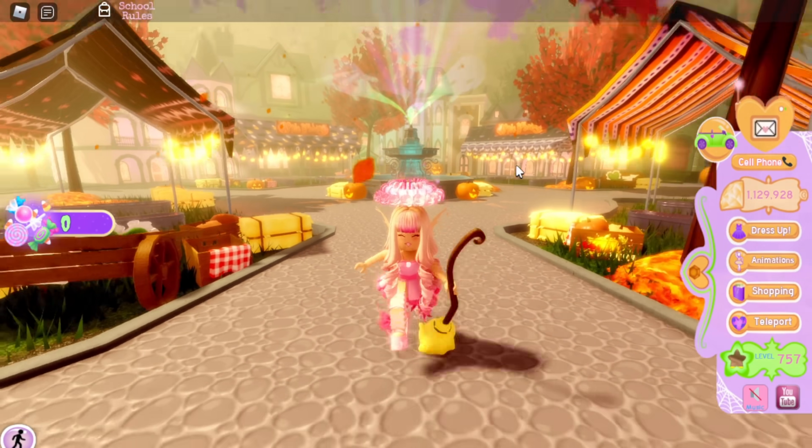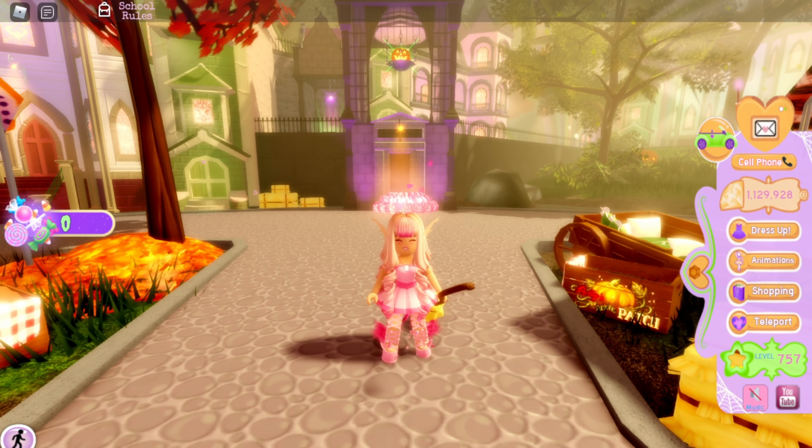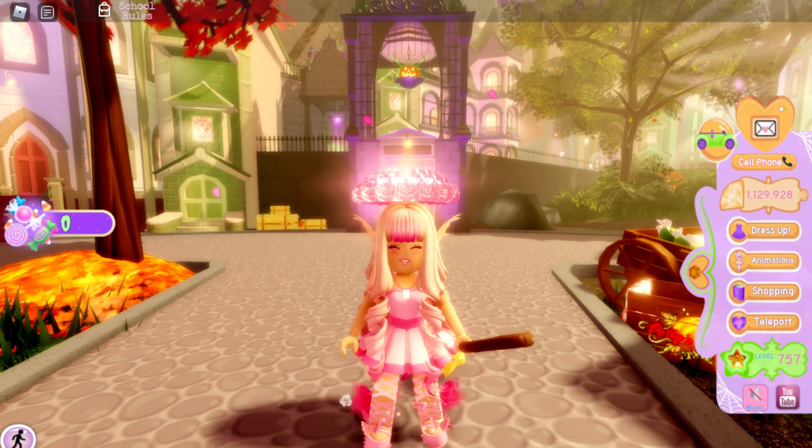That's all of the ratings for the Halloween items! Let me know how you would rate them and what your favorite Candy Shop item is. If you enjoyed this video, make sure to leave a like and subscribe for daily Royal High videos. Hope you guys have an amazing day!